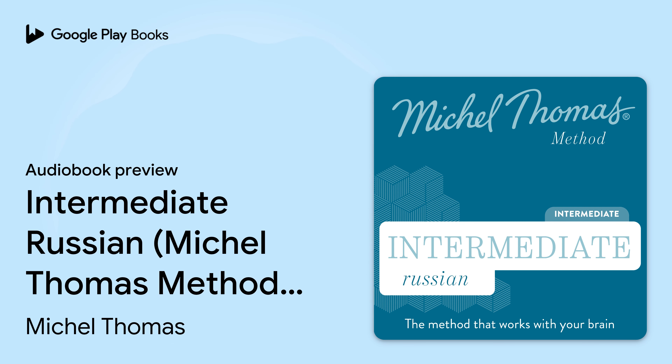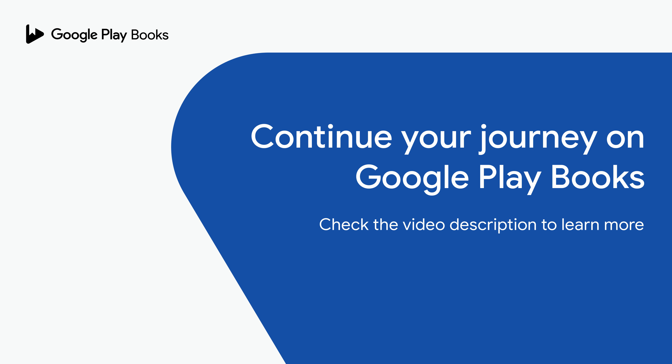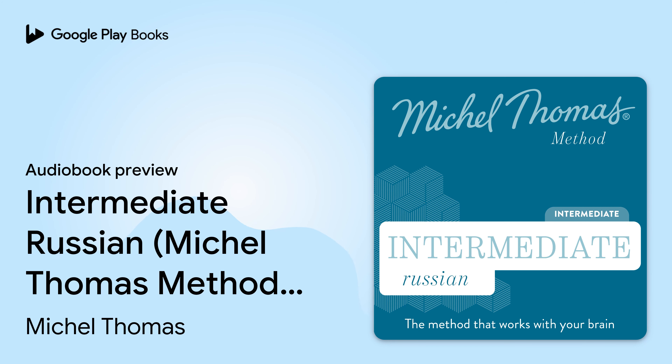Once again, please ensure you listen to the course in a calm, stress-free environment. This will help you to retain the information naturally, and at all times the teacher will be here to guide and prompt you through the learning process. Playing an active role in the course will be essential for your language to develop. Just as in the foundation course, you'll be joined by two students who are learning the language for the first time, just like you. You're the third student, so when the teacher asks 'how would you say?', use the pause button on your playing device to think about what the answer should be. Then say the answer out loud and release the pause button. You'll then hear the student's response, and then the phrase repeated by a native speaker.